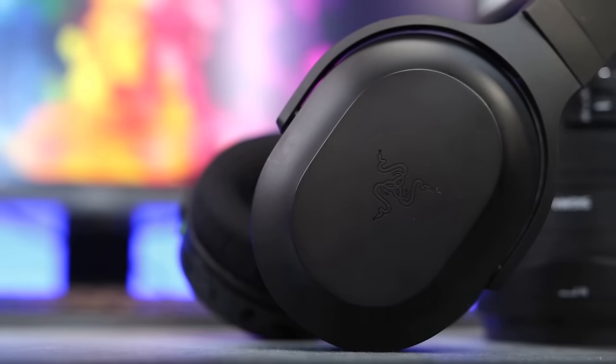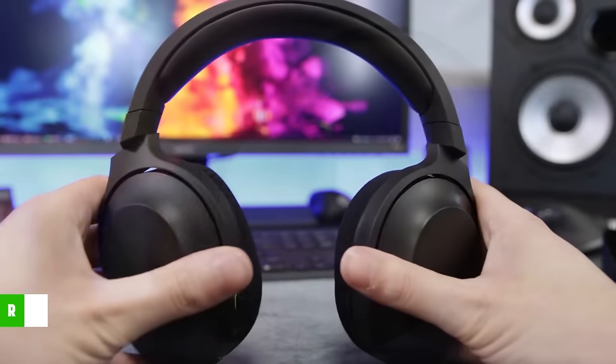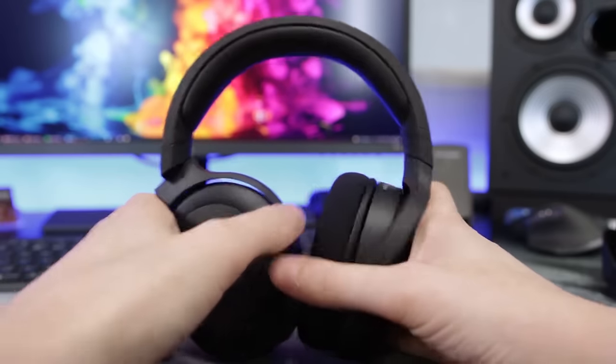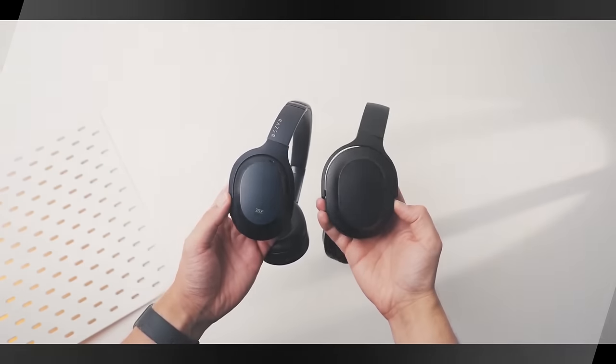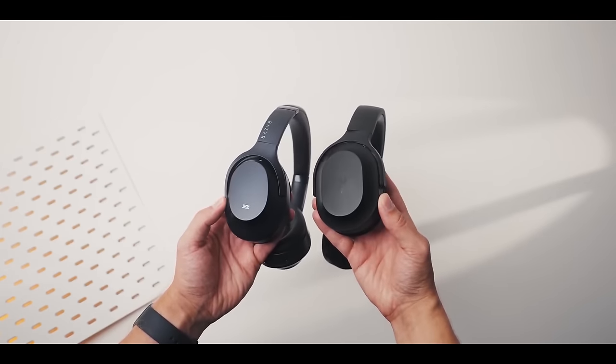Apart from being all plastic, the headphones use mesh fabric for their earpads, similar to those of Razer's Blackshark V2 headsets. These pads manage heat around the ears very well and are very soft, so you would not feel any discomfort during long hours of usage. The headband is adjustable and offers the right amount of tension without causing any discomfort.